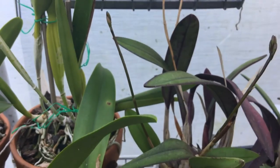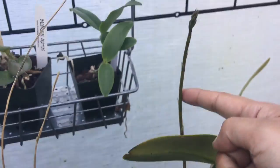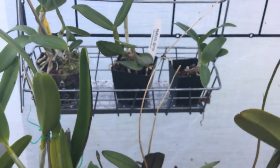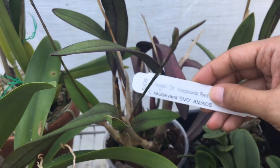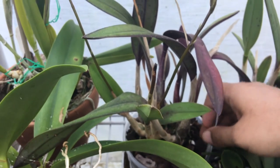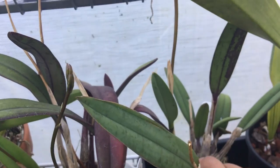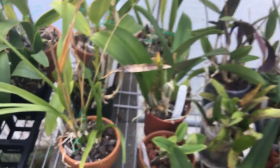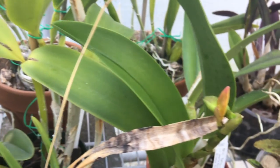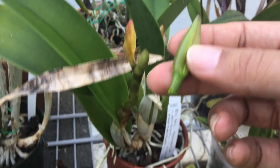It still has two spikes though on this plant. The plant next to it has one very tall spike. Let me tell you the names: this one is Milleri by Cutsguyana — this one bloomed for me last year and I repotted it. This one's the reciprocal cross: Cutsguyana by Milleri.